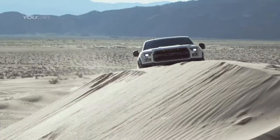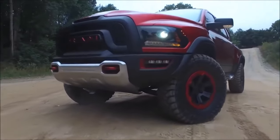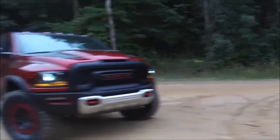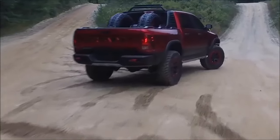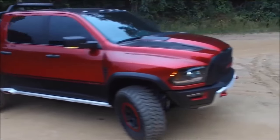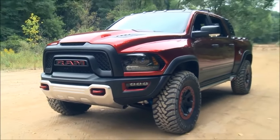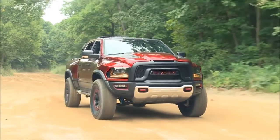Right now, if the new Ford Raptor is at the dealership and Ram had this concept available, and I had to pick between the two, without a question I would go and get the Ram concept. But if Ford were to make some modifications — even just offered as an optional item to have the 37-inch tires — so we can have that more aggressive look and make it better off-road, that would change things.